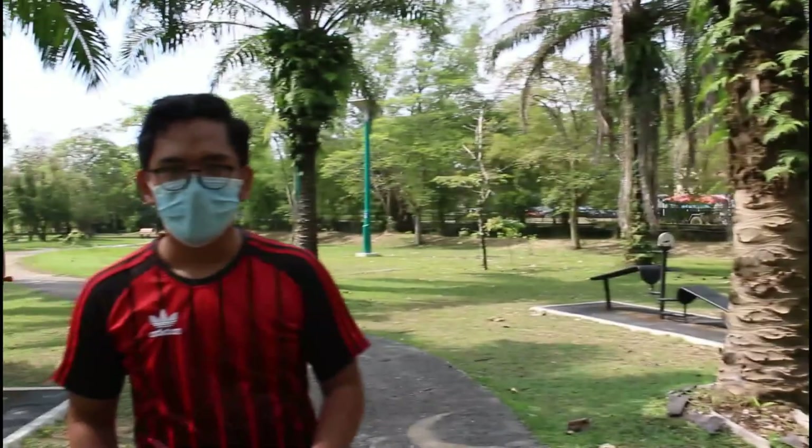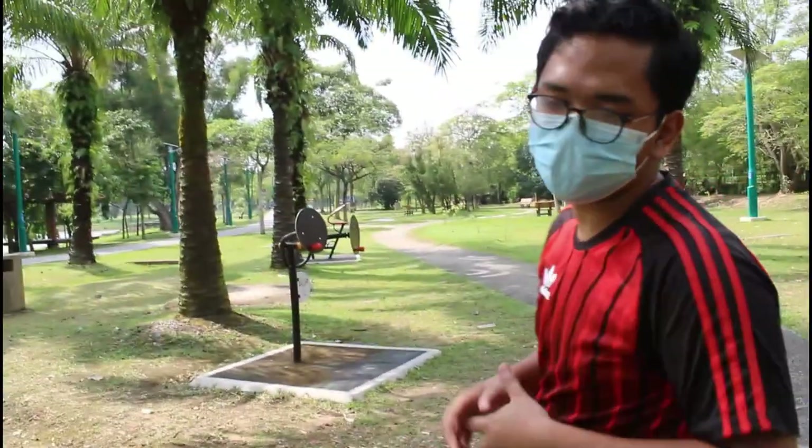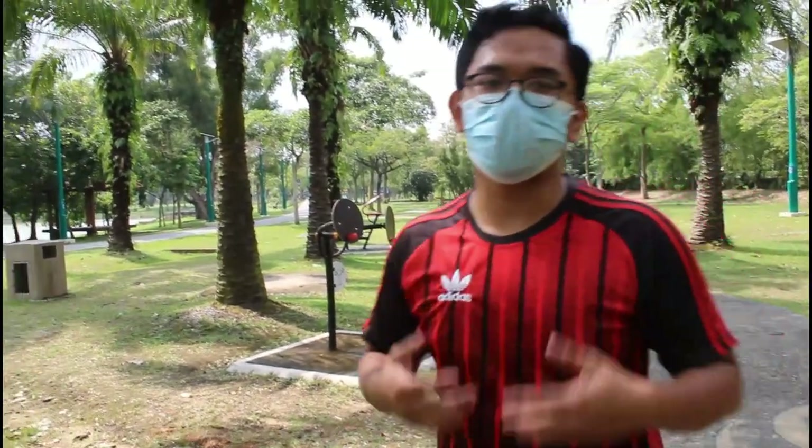Right now we are at the gym area. On this side, we have a bunch of equipment to exercise. It's great for those who want to exercise and burn body fat.